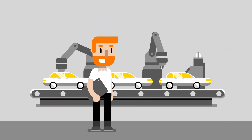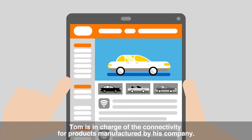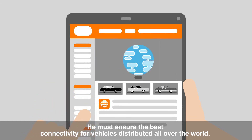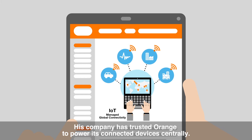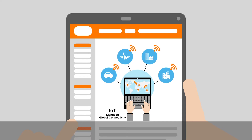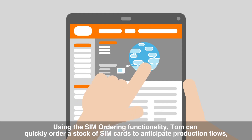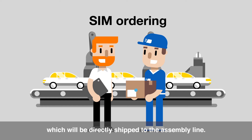Let's meet Tom. Tom is in charge of the connectivity for products manufactured by his company. He must ensure the best connectivity for vehicles distributed all over the world. His company has trusted Orange to power its connected devices centrally. Using the SIM ordering functionality, Tom can quickly order a stock of SIM cards to anticipate production flows, which will be directly shipped to the assembly line.